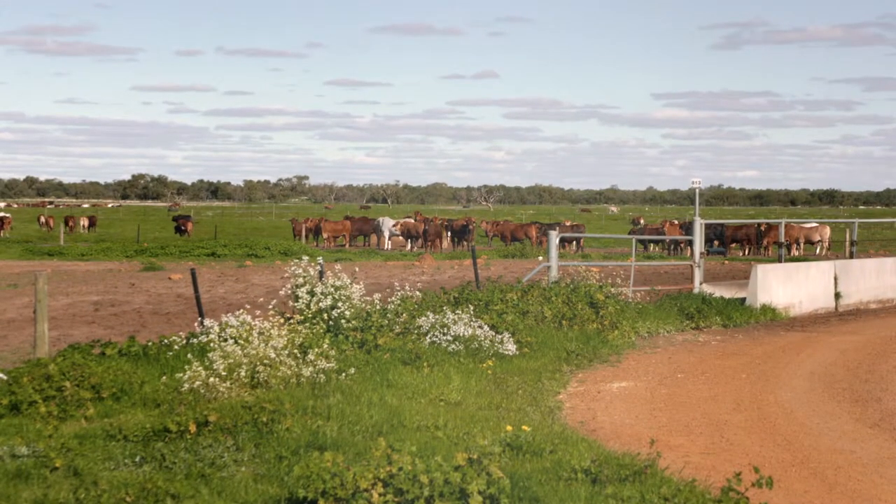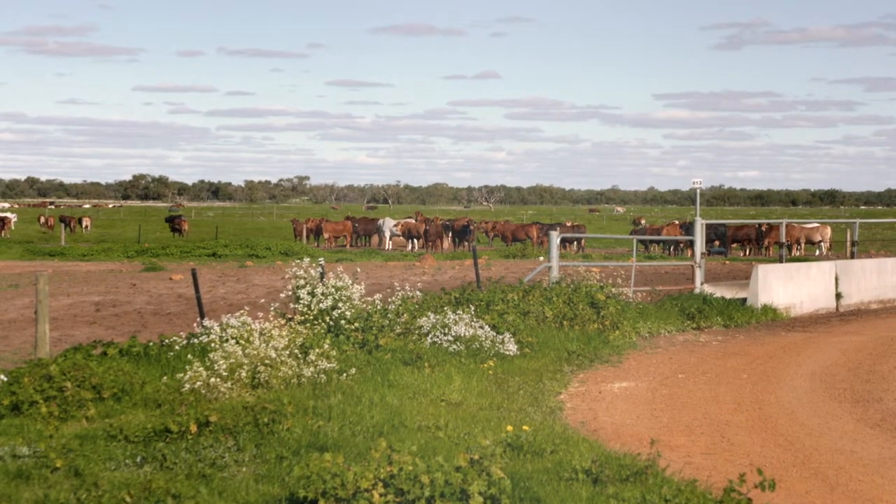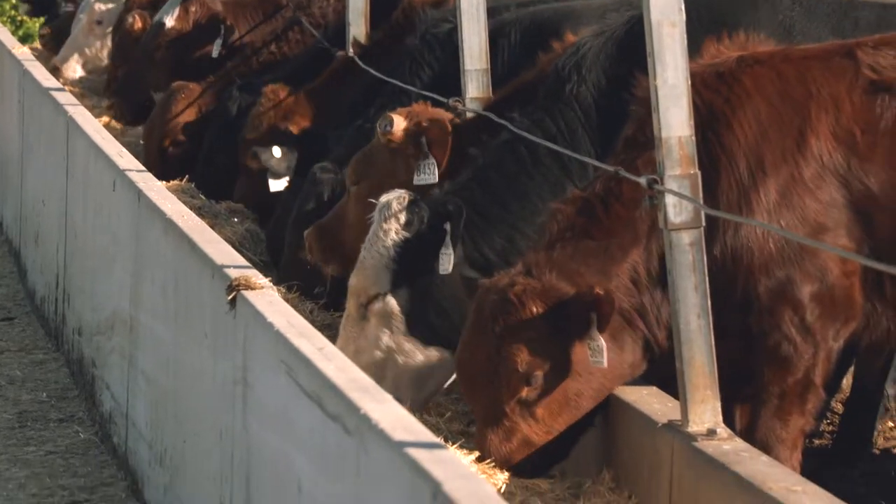Here at Joanna Plains we see ourselves as a bit of a hotel for cattle. People bring their cattle in here and we look after them the best way we possibly can.